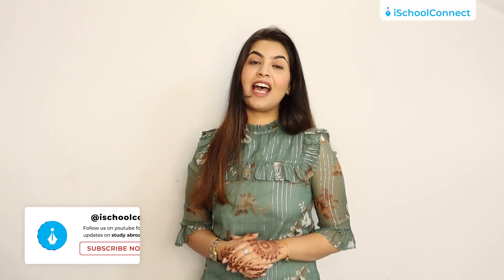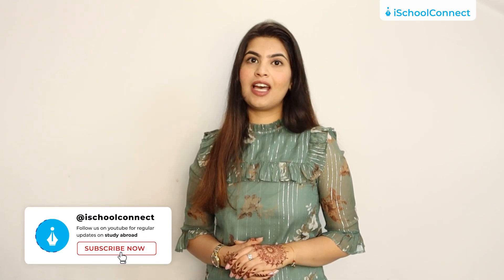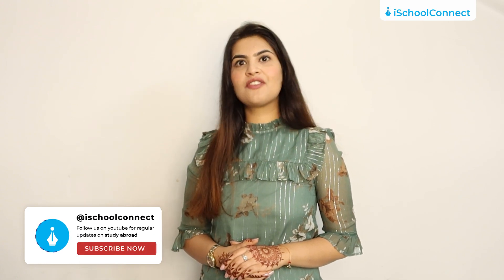That is it from my side today. For more information on the University of Oxford, do check out the link added in the description box below. If you liked this video, do hit the like button and do not forget to subscribe to never miss an update from iSchool Connect. This is Chahat signing off.